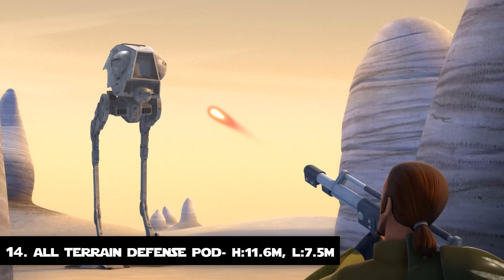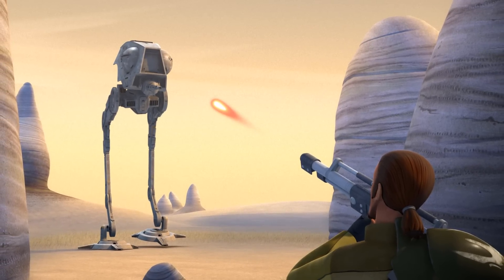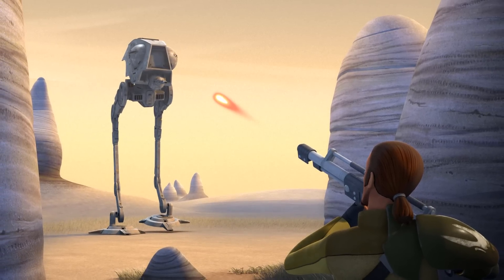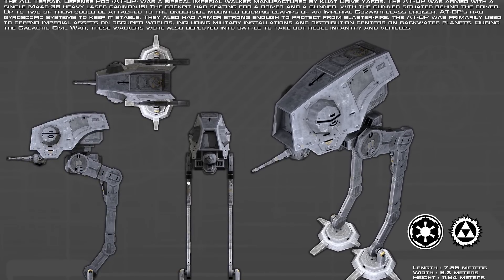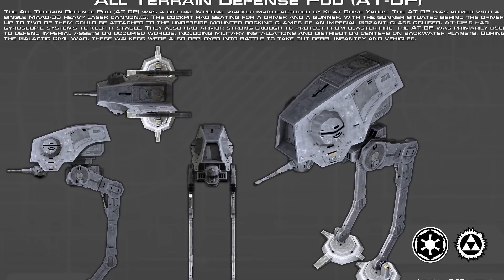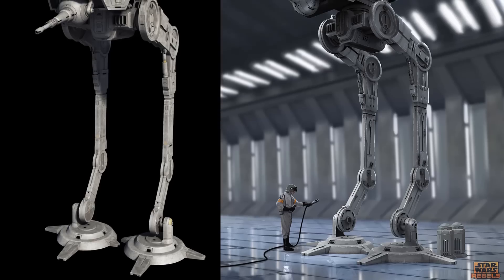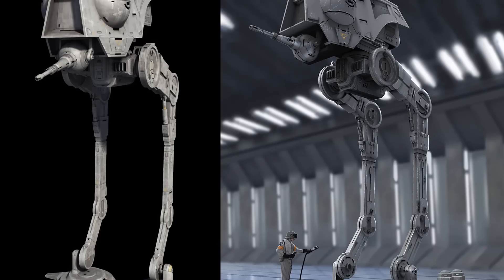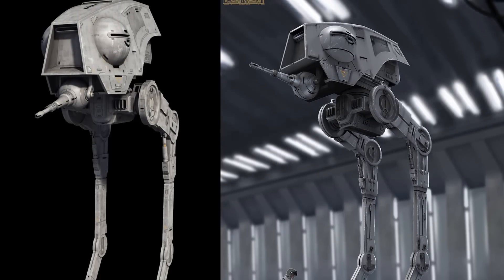Number 14: The All-Terrain Defense Port. The AT-DP was a bipedal imperial walker manufactured by Kuat Drive Yards prior to and during the Galactic Civil War, driven by Imperial Combat Drivers. This walker was a successor to the smaller AT-RT, standing almost 3.5 times taller at 11.6 meters tall, even though it ranks below the next entry. The reason is that its overall mass is way lesser than the upcoming rank.